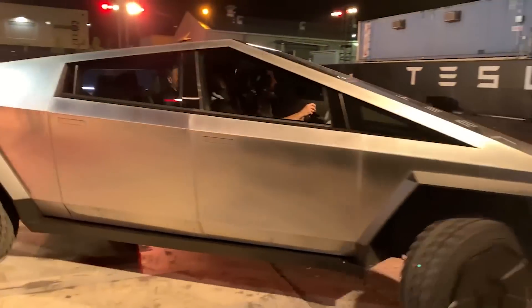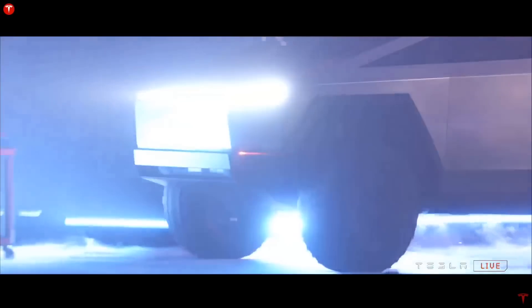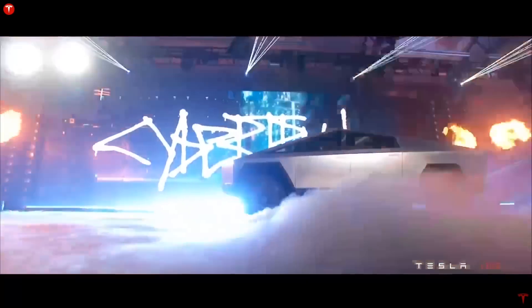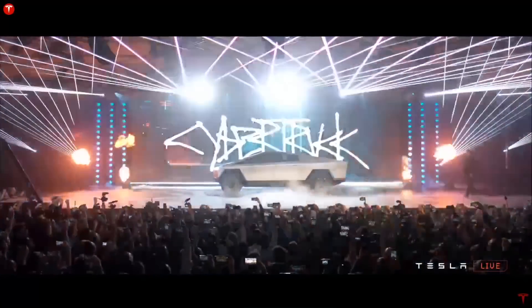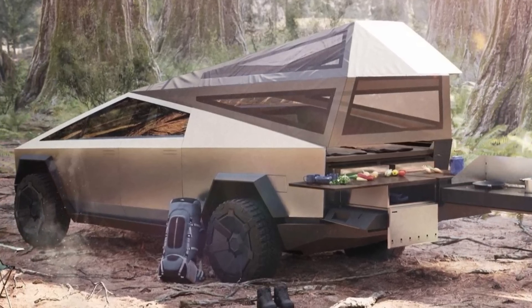The Cybertruck wasn't just built to make jaws drop — it's a more than capable off-road electric truck that comes equipped with compressed air and onboard power, making it a versatile vehicle that can not only shelter you from bullets, but can also offer you a cooking space if needed. Going on trips in the heart of nature will turn into a favorite pastime activity thanks to the versatility of this electric truck.